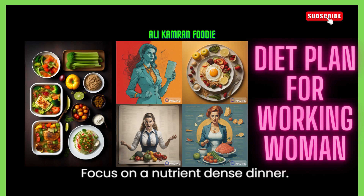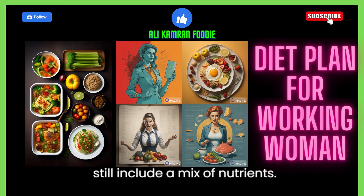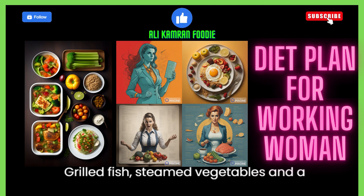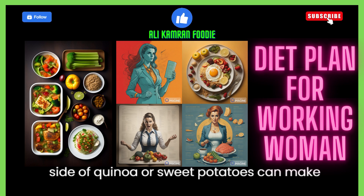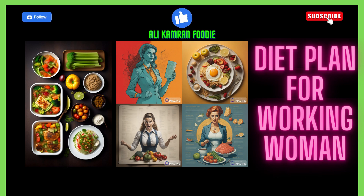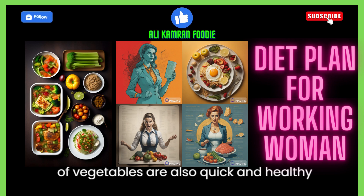6. Focus on a nutrient-dense dinner. Dinner should be a lighter meal but still include a mix of nutrients. Grilled fish, steamed vegetables, and a side of quinoa or sweet potatoes can make a satisfying and nutritious dinner. Stir fries with lean protein and plenty of vegetables are also quick and healthy.